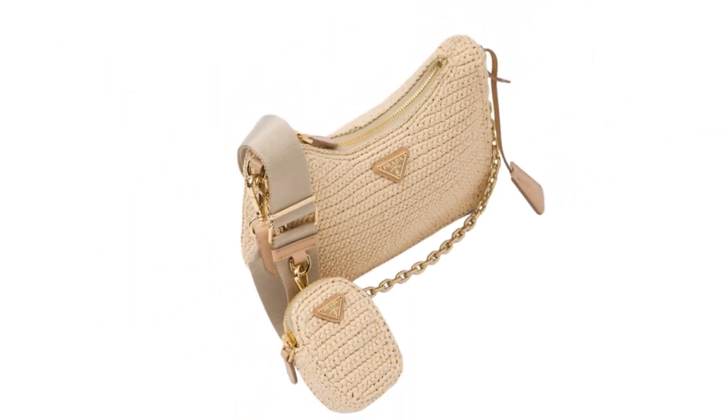My second favorite is by Prada. The raffia re-edition crossbody — a throwback to the 90s — is just beautiful, very chic and elevated. You have that hint of the Prada logo on the front and on the little pouch, and with the crossbody chain it is another win-win. You cannot go wrong with the versatility of this bag. Until next time, live your luxe and I'll see you in the next video.